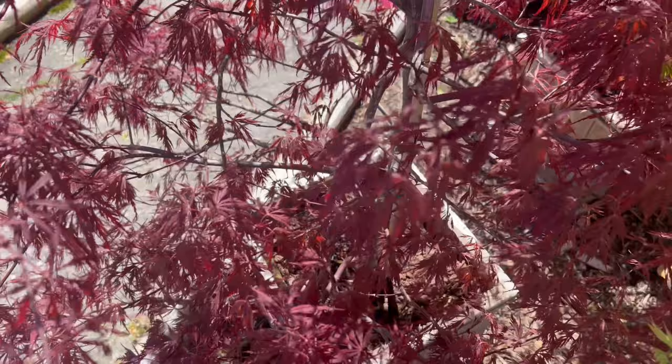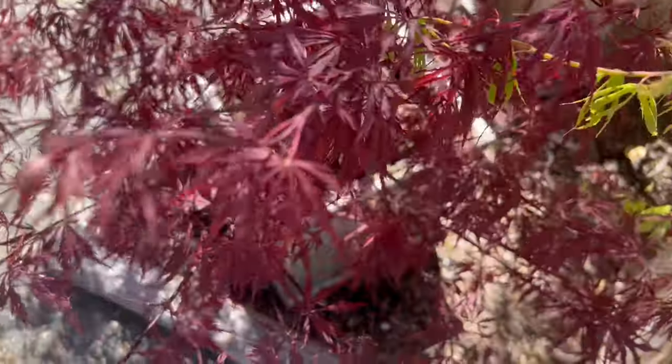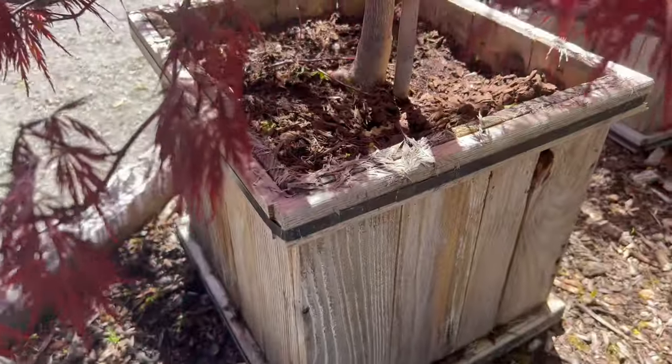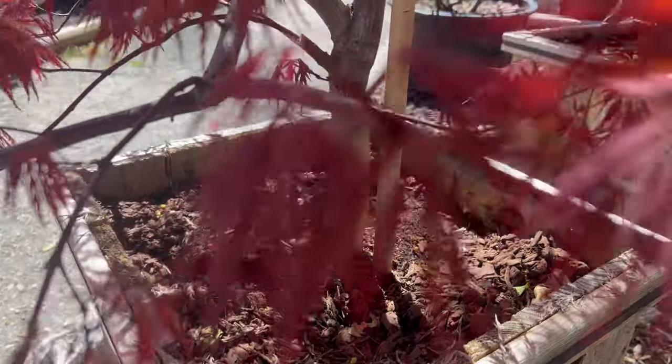And ornamental grasses. When designing a garden bed or border, consider contrasting the bold red foliage of the Red Dragon with plants featuring complementary colors or textures for a dynamic and harmonious composition.